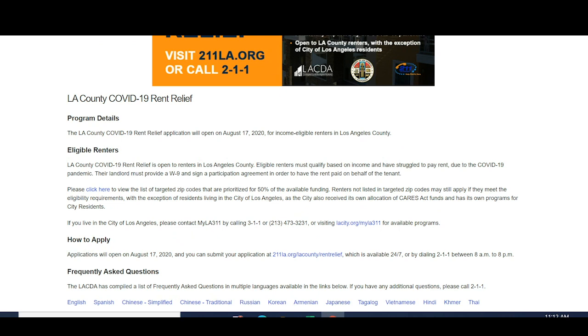Eligible renters are renters in Los Angeles County — which is a lot of people. And there are certain zip codes that are eligible.